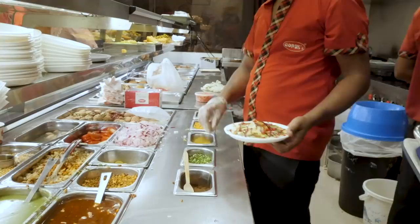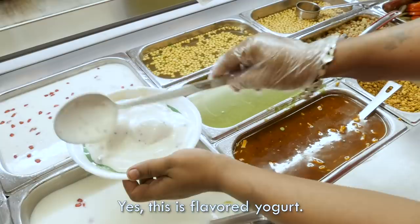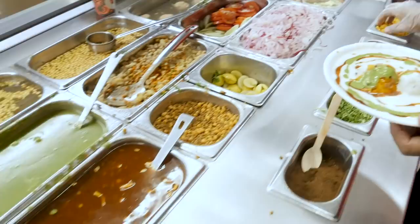Putting some bujiya on top. And beetroots. That looks amazing. Beetroot and pomegranate, and then some coriander. And so more yogurt on the top? Yes, this is flavored yogurt. What's inside? Sugar, fruit, pomegranate. And so again with the green and the red chutney — that actually enhances the flavor of this. That looks delicious.